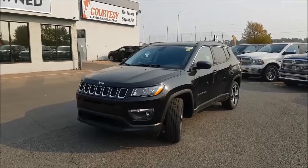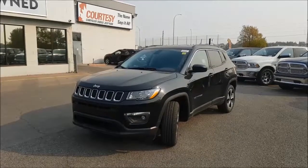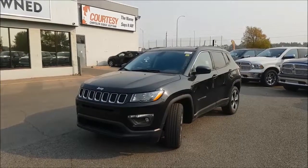Hey guys, it's Nick coming at you from Courtesy Chrysler. Today we're going to be looking at a brand new 2017 Compass North in the new body style.